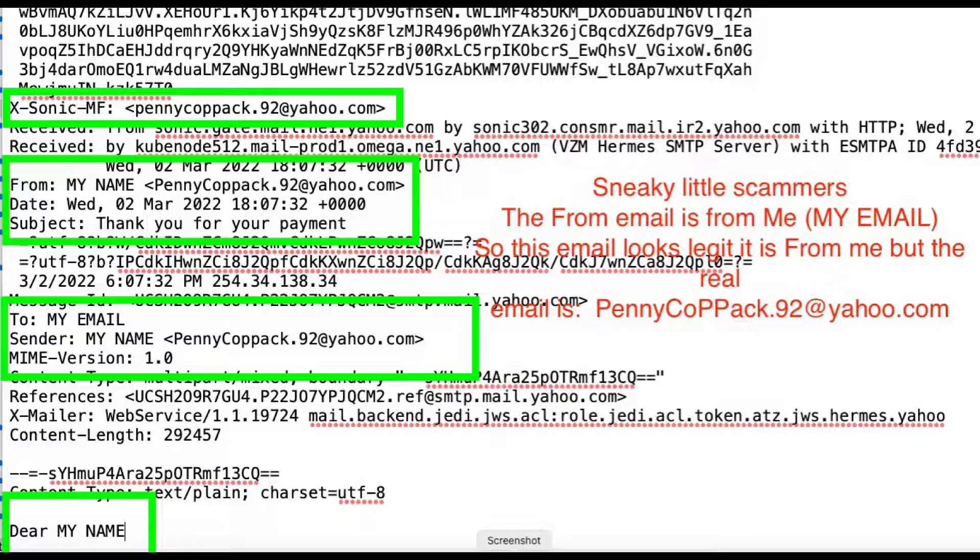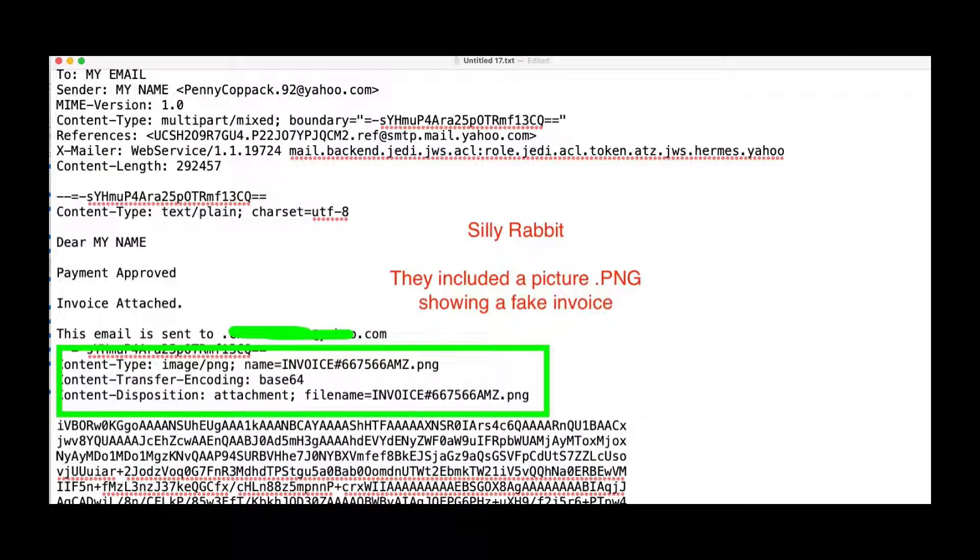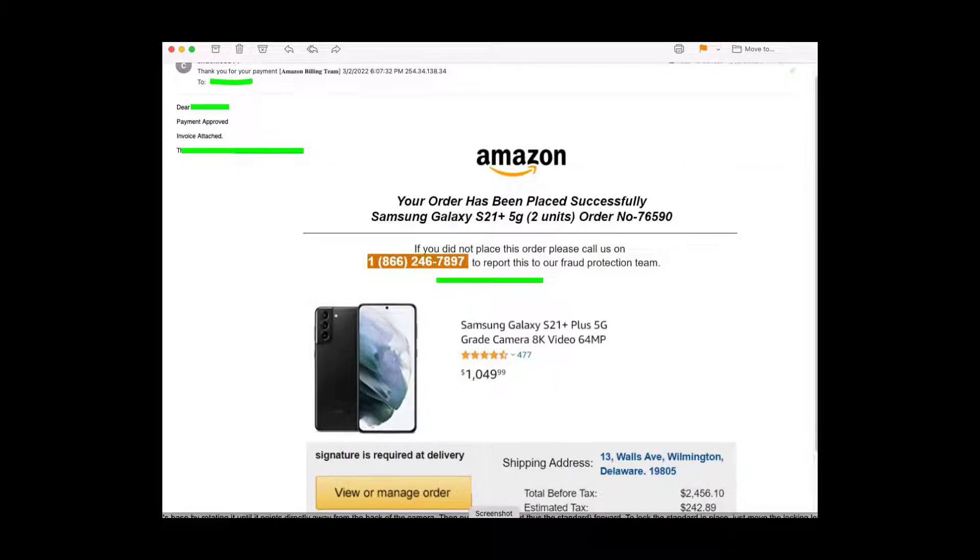The scammers are being a little smart because they know we're not going to click on any links. So they put a little PNG — a little fake invoice — in our email, because there are no Ahrefs tags. They know we're smart enough not to click on any links. So they just went old school — back to 1995. They've got this neat little GIF or PNG file, and it says: to report fraud, dial this number.